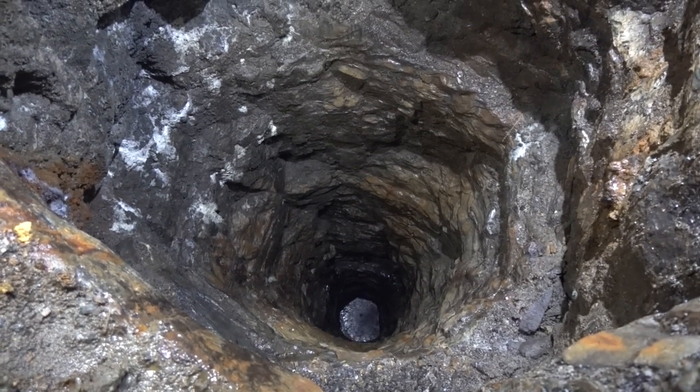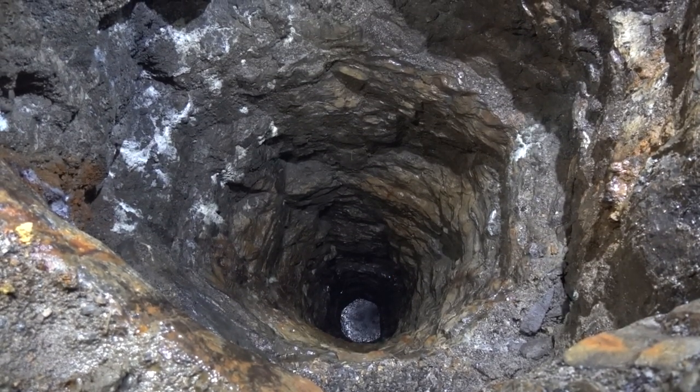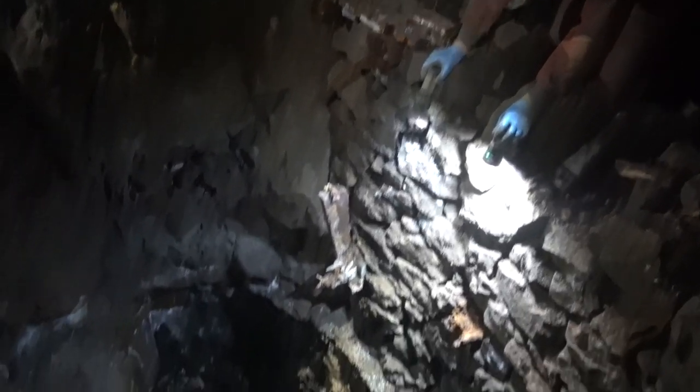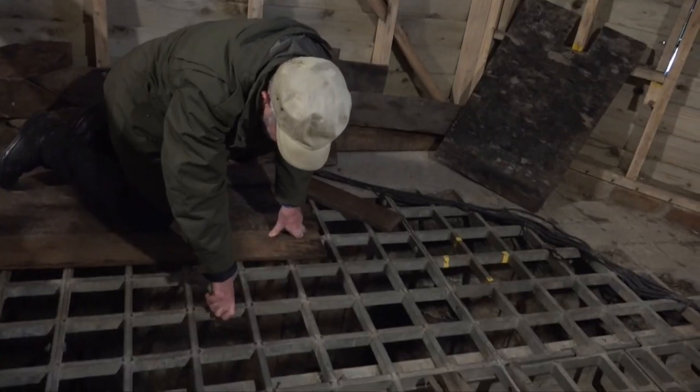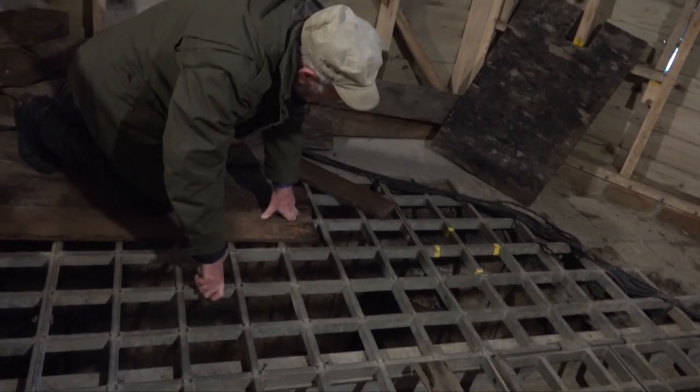The miners at Nenthead dug impressive vertical shafts for a variety of reasons. You wouldn't want to fall into it. But for sheer scale and technological adventurousness, the Brewery Shaft is outstanding.